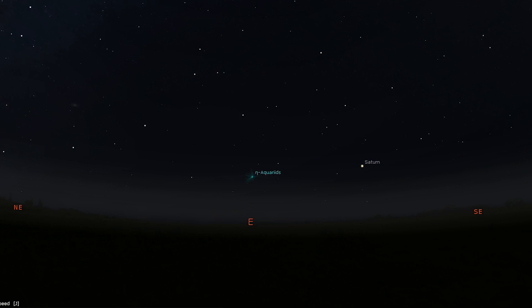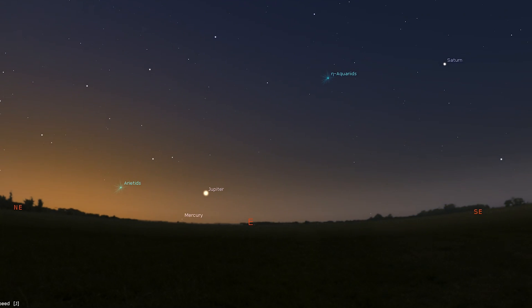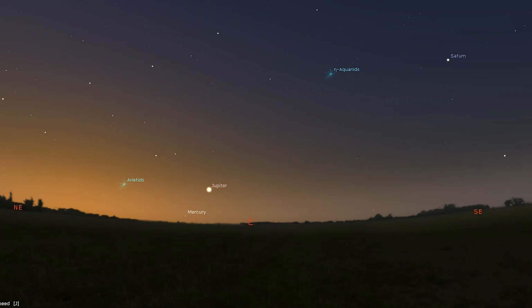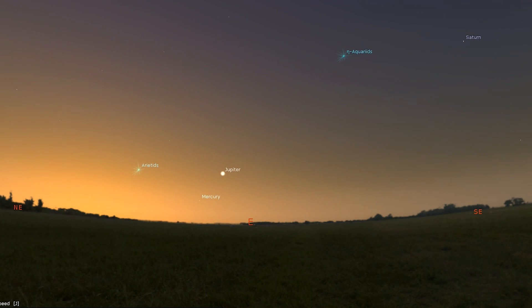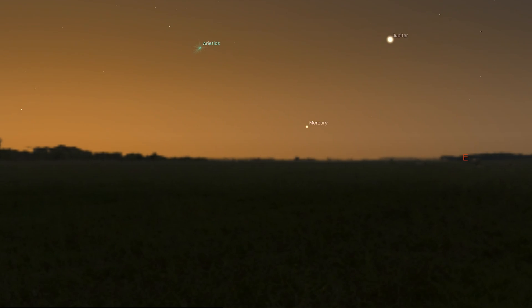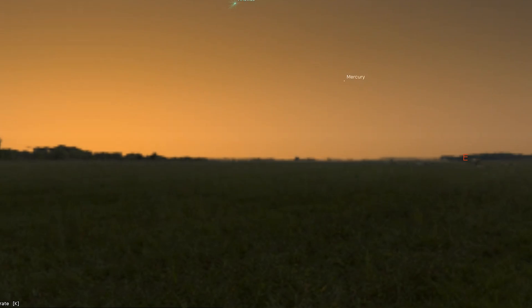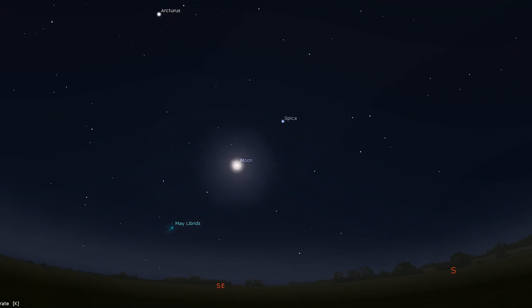Rise early and you may see Saturn low in the southeast at about an hour before dawn, with the last quarter moon to its lower right on the 13th. If you have a clear view towards the east you may also be able to spot Jupiter low over the horizon from around mid-month onwards, with a thin waning crescent moon appearing slightly more than a degree to its right on the 17th. If you're looking for a challenge, try Mercury during the last week of the month — start looking around 20 minutes before sunrise. The moon turns full on the 5th and new on the 19th.